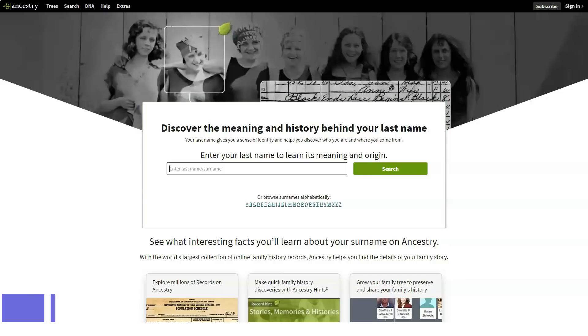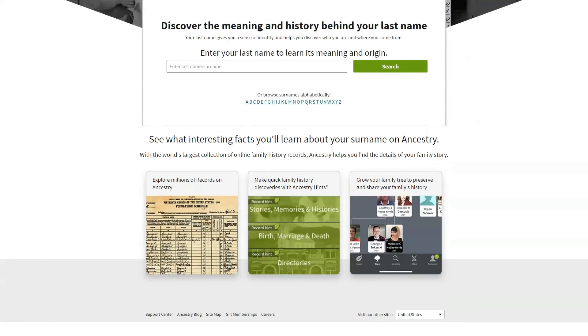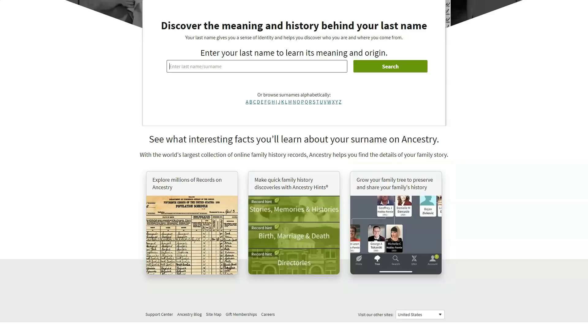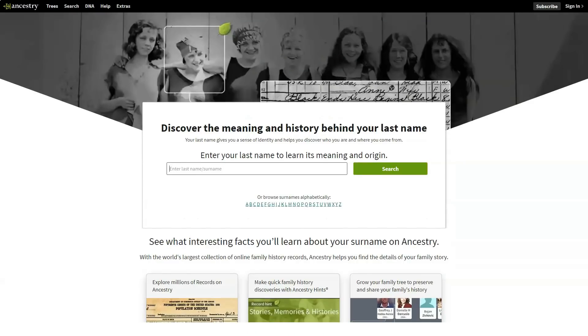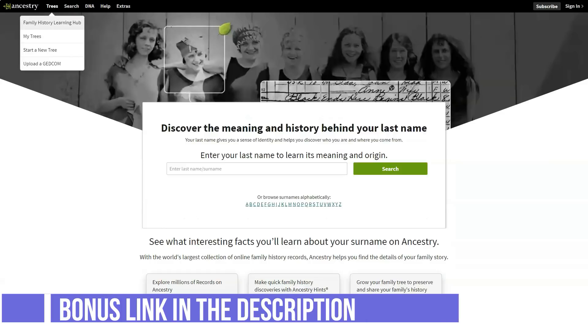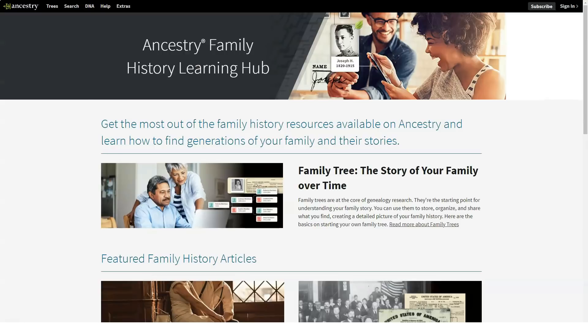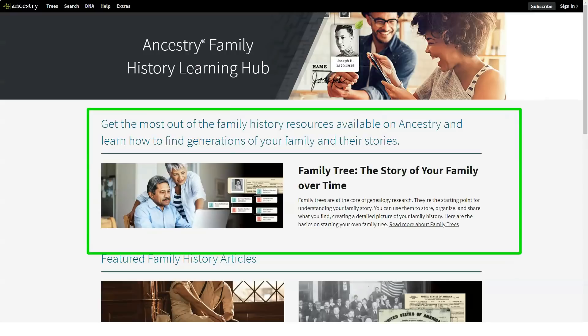AncestryDNA's $99 price tag includes the collection kit and two-way shipping, and there are often sales — I've seen it for as low as $59. If you order more than one, you get a discount. 23andMe charges for shipping in both directions, about $10 on top of the $99 price of its collection kit. To order an AncestryDNA kit you must first create an account so that you can receive your results. If you already have an Ancestry account, you can use the same login. Your kit should arrive within a week or so.